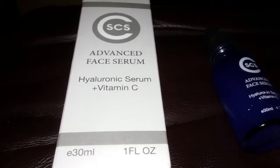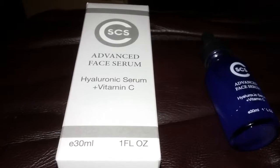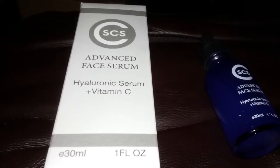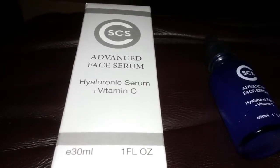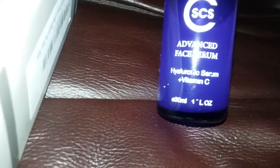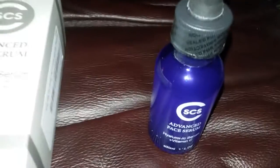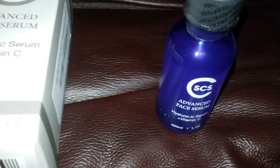Hi everyone, this is Mommy Has Info and today I'm going to review the CS CS Advanced Face Serum with Vitamin C. As you can see, here's the bottle. It's a one ounce and this serum is good for toning the face and it's good for burns.